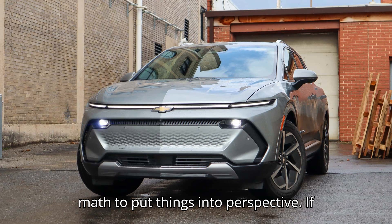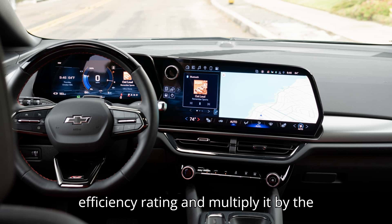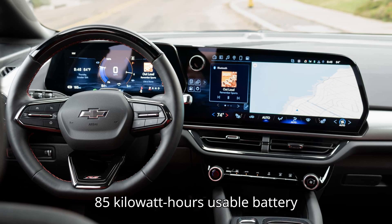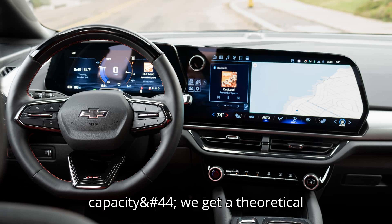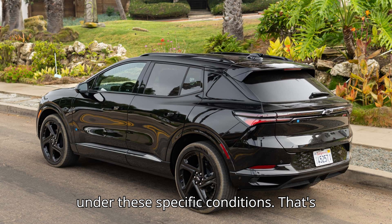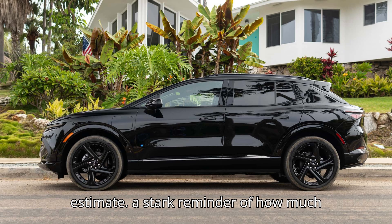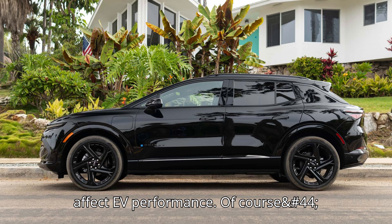Let's do a little math to put things into perspective. If we take the 1.7 miles per kilowatt-hour efficiency rating and multiply it by the 85 kilowatt-hours usable battery capacity, we get a theoretical maximum range of 144.5 miles under these specific conditions. That's less than half of the official EPA estimate — a stark reminder of how much cold weather and highway speeds can affect EV performance.